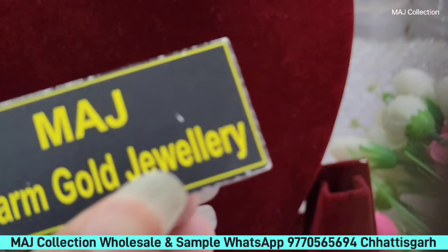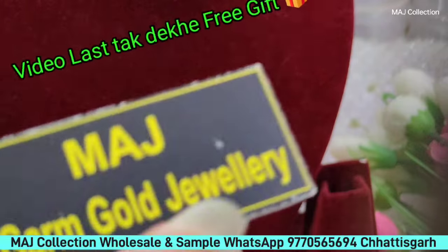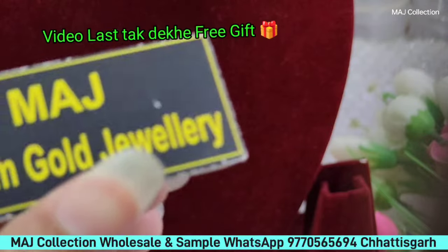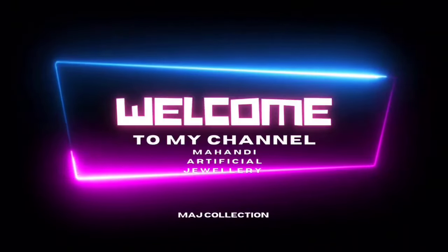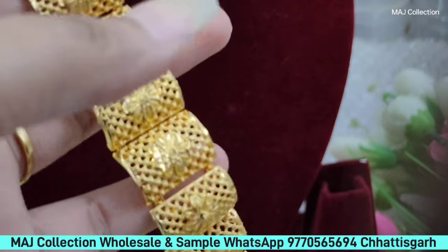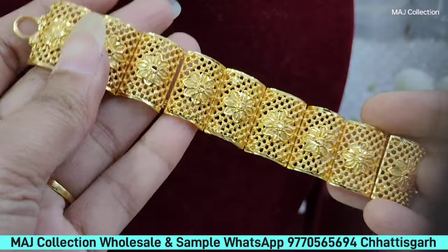And very beautiful articles, you will get 2g and 5g plating. Now please go to WhatsApp for bookings. If you want to ask what is the price of 2g and what is the price of 5g, many people will get confused, so we will start watching the collections.